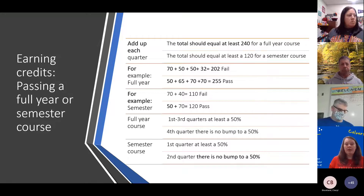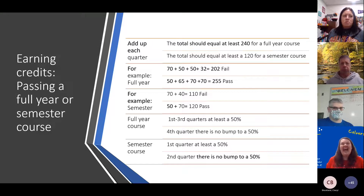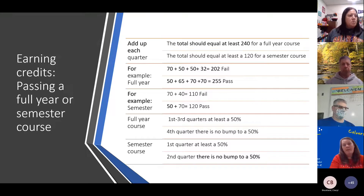One important thing to remember: in the first, second, and third quarters of a full year class, you receive at least a 50%. So even if you earned a 48, you would get a 50 on your report card. The major thing to remember is that the fourth quarter you get the grade you earn. If you do nothing and only get a 10 or 12, that's what shows up. So if you have 50, 50, 50 for the first three quarters, you need to get a 90% in Q4 to pass.